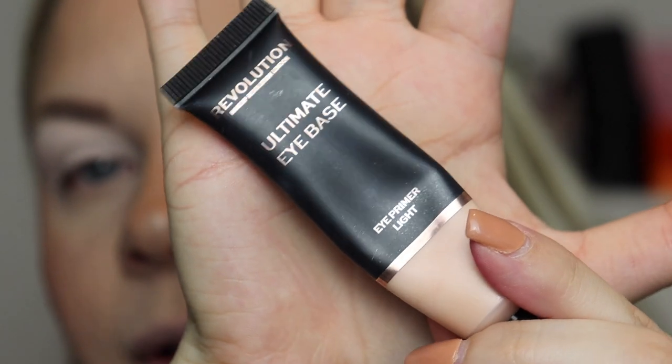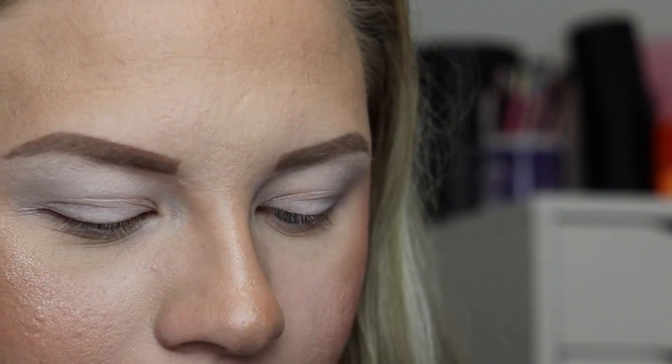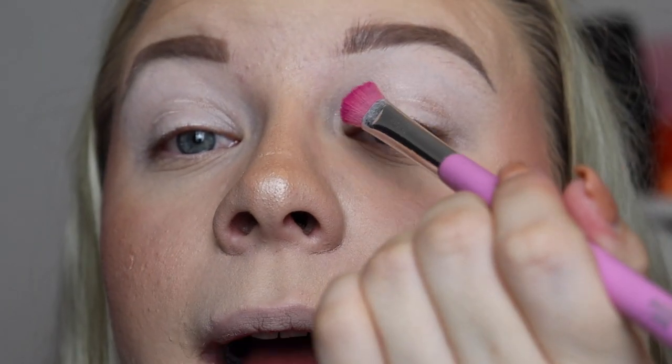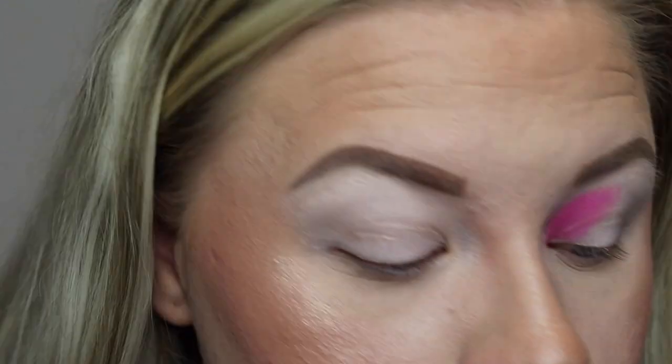I've just primed my eyelids with the Revolution Ultimate Eye Base so the shadows have something to stick to and stand out. As I said, I'm going to play with the pinks and purples today and leave the blues for tomorrow. I'm firstly going to take 'Wedding,' which is this pink shade, and put that at the very front half of my lid. I'm going to do a two-tone look today with a cut crease.